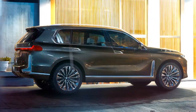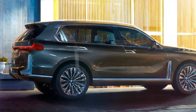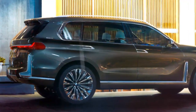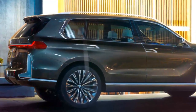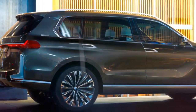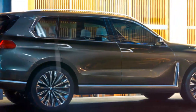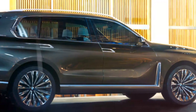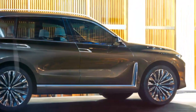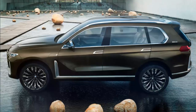The photos come to us from Bimmer Post, a BMW forum, and based on some of the forum users' reactions, BMW maybe should have spent a little more time on it. Comments included things like 'looks like the Chinese copy of the real X7' and 'looks like BMW took some inspiration from the Griswold Wagon Queen Family Truckster.'